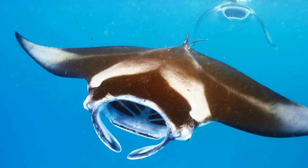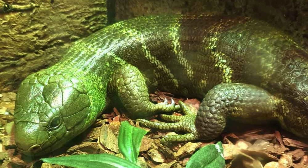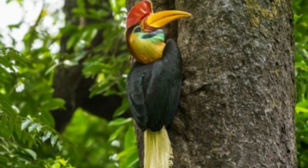Its surrounding oceans are filled with a multitude of life, big and small, and its densely forested islands are home to a unique wildlife and people.